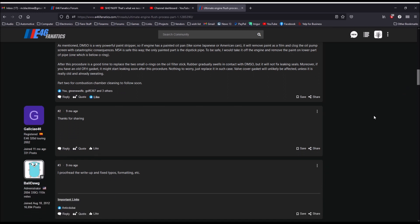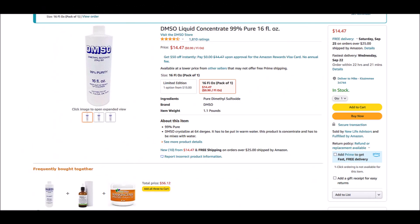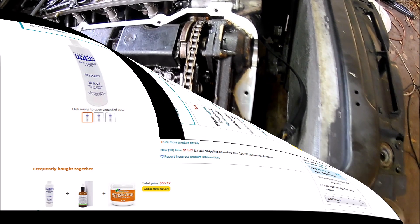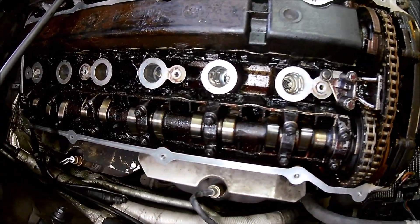There doesn't seem to be any official procedure for using DMSO as an engine flush chemical — it's mainly used in the health industry as an ointment or salve. The use of DMSO as an engine flush seems to be trial and error. Some information I've read suggests a concentration of five percent for light duty and ten percent for a heavy duty engine flush.